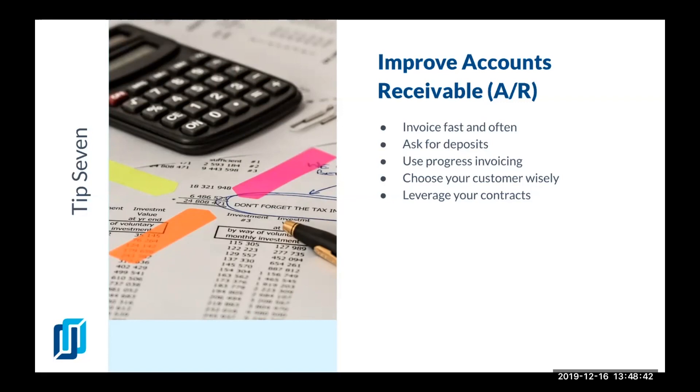Don't be afraid to follow up. It's easy for invoices to be missed or lost by the client. Be sure you follow up with phone calls and emails just to make sure that you get paid for what you earned.